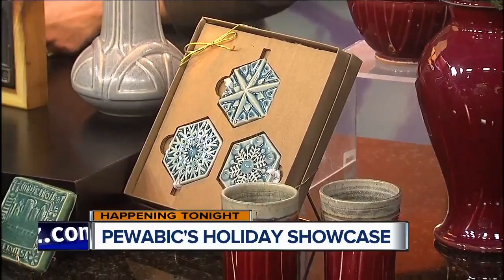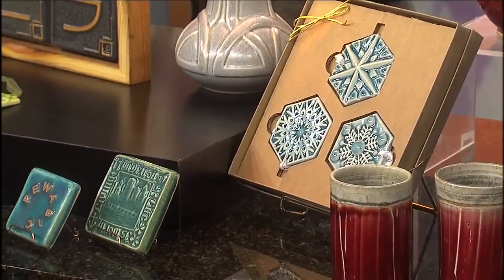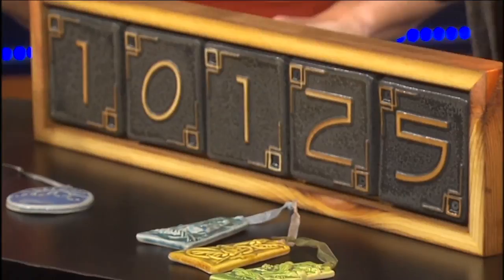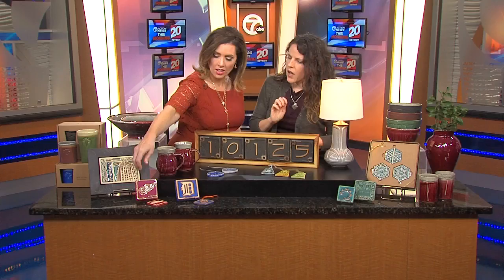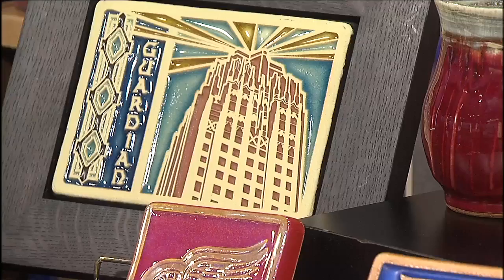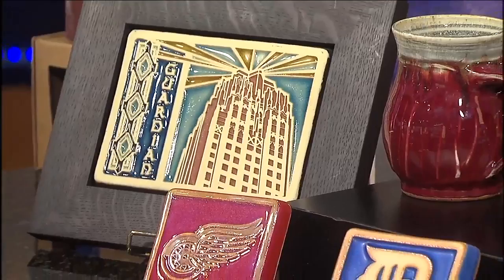And now we also have the officially licensed Red Wings ornament. And you even helped decorate the new arena, right? We did. There is beautiful Puavik tile that flanks the main entrance to the arena on Woodward. We created a giant logo tile to go up and down the sides of the arena, and we created a two-tone red iridescent finish for that. So we put that same finish here — for the sports fan in your life, your own piece of the arena. These are keepsakes.